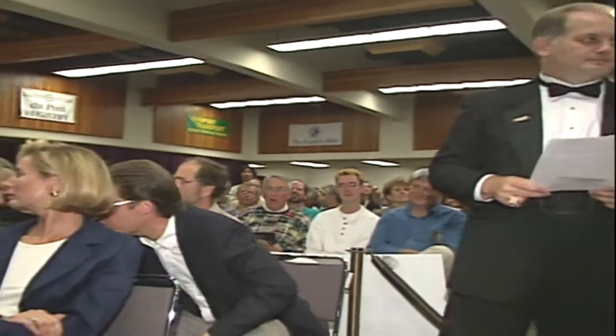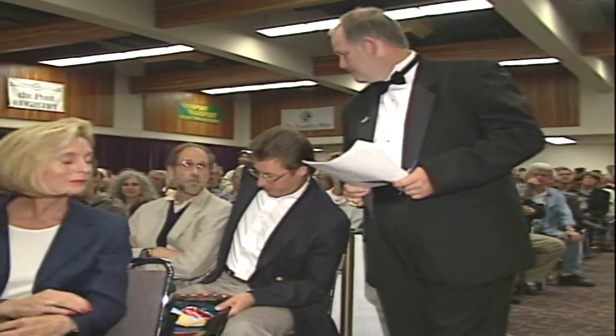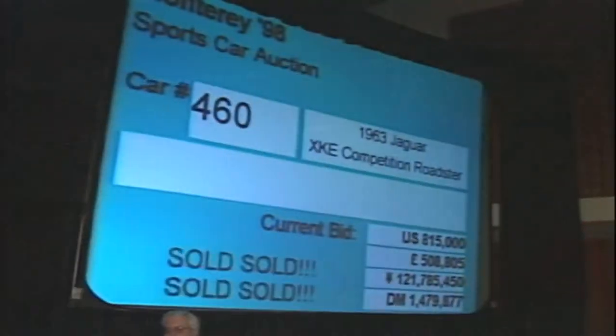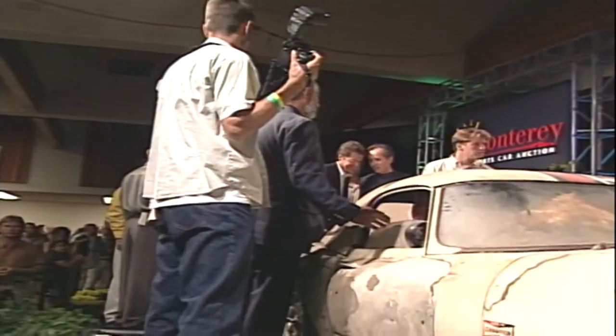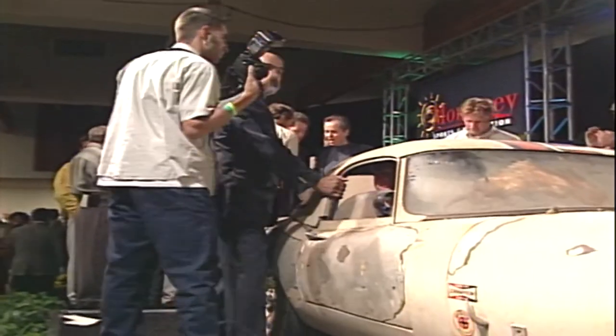The bidding opens and quickly climbs — 710, 720, 725 — as the ringmen work the crowd and bids come from multiple directions. The energy in the room surges with each increment, and the auctioneer calls for 804, then 815. In case you missed it — and I doubt you did — the Jag brought a cool $815,000.